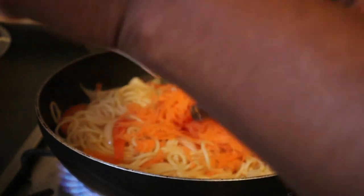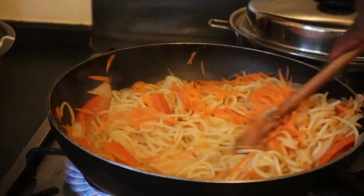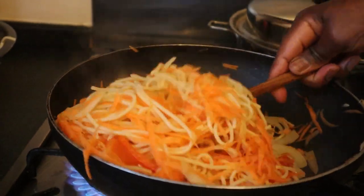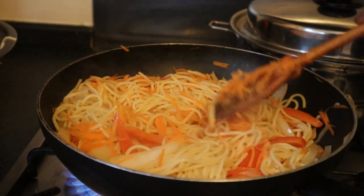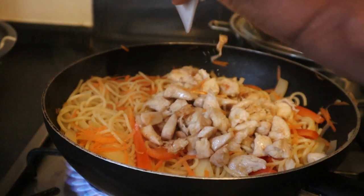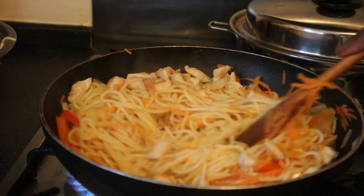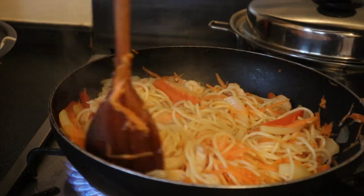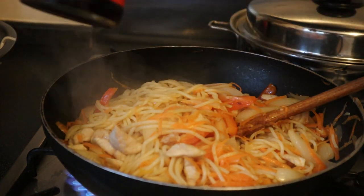At this point I'm just going to add the grated carrots to give it some color. Oh, that looks really nice — a bit of color! I'm also going to add the chicken that we've already browned. There we go, that looks really good. Finally we shall add the sauces — this is the oyster sauce, the Panda brand.